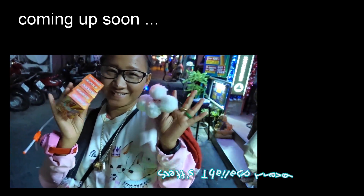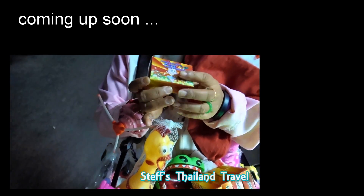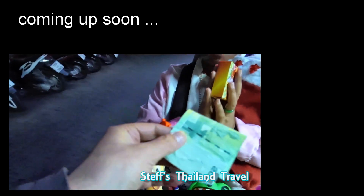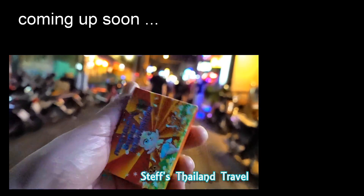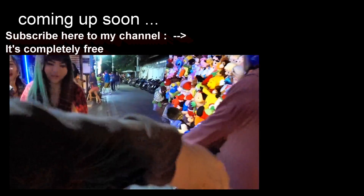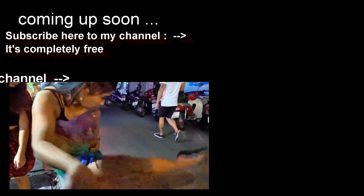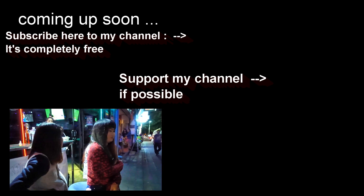There's another stall here — a nice lady selling things for 20 baht. I'm gonna buy from this nice lady, 20 baht. Thank you! I have to do something for the Thai economy. It's a fun thing to do — the ladies are having fun, I'm having fun, and I hope you guys are having fun too.